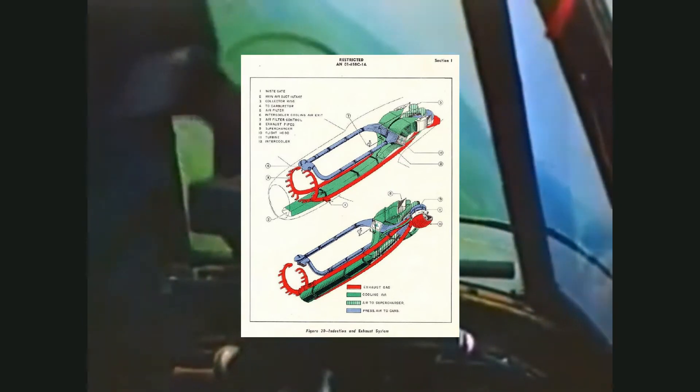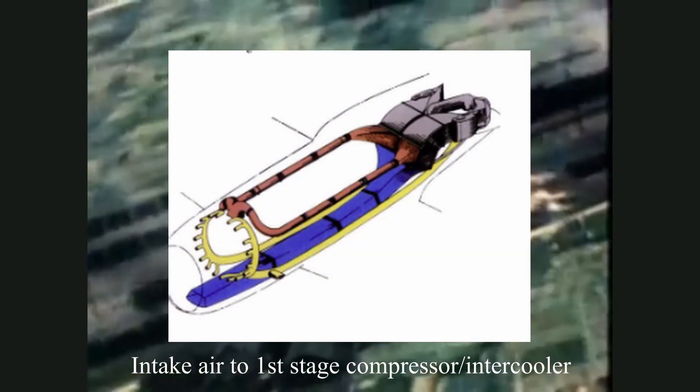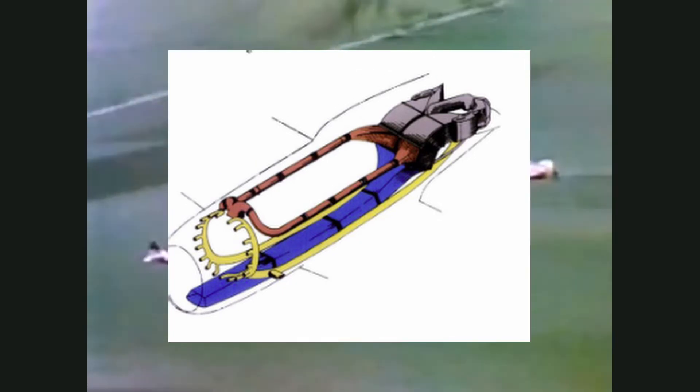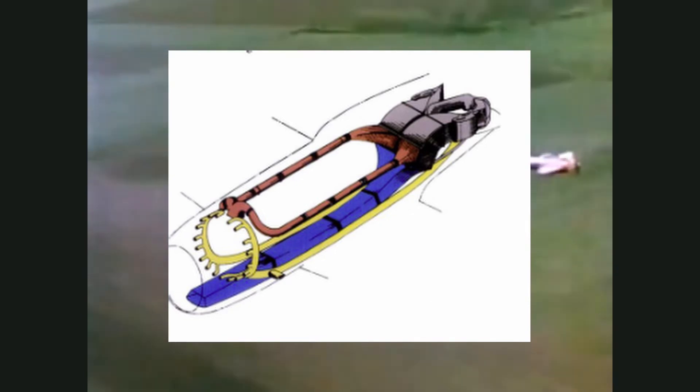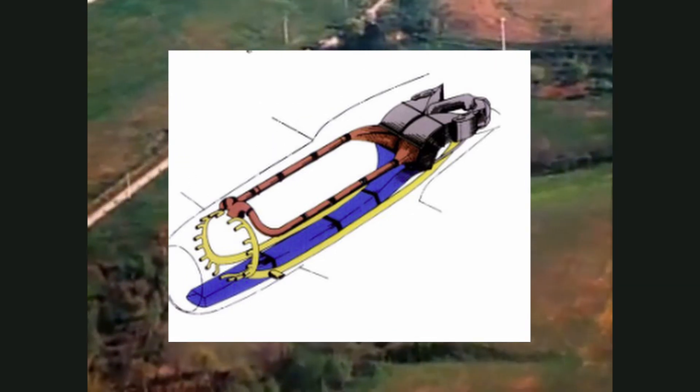First, let's look at the cool air path. Air is consumed through the air intake in the nose of the plane. It travels through the bottom duct and splits into two paths — one goes straight to the impeller where it's compressed, and the other goes to the intercooler, which cools the compressed air, making it even more dense. The compressed and cool air then enters the engine carburetor for combustion.